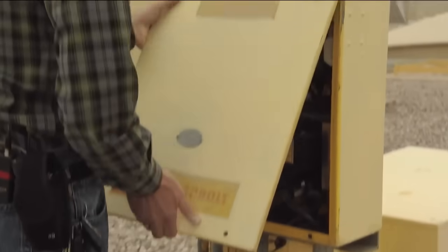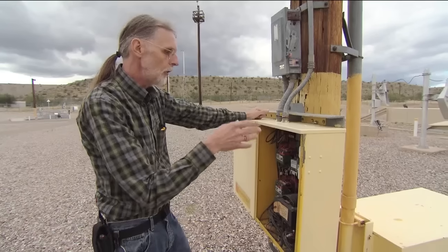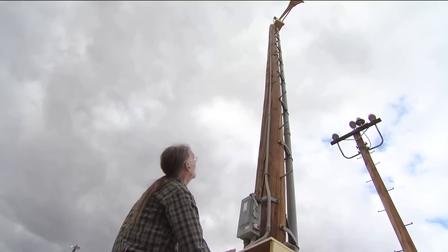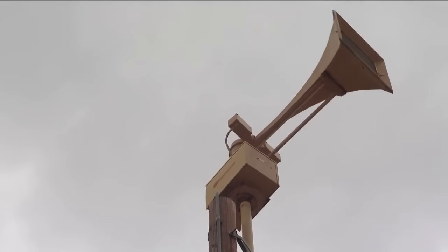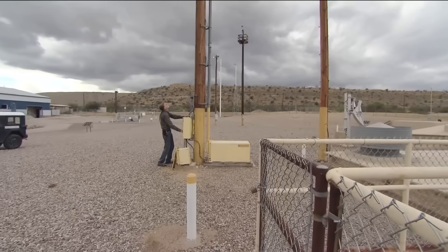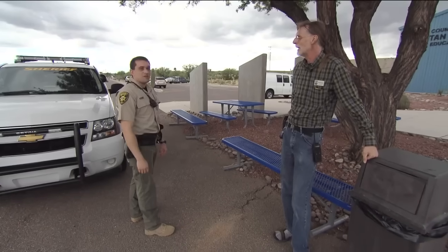There's a control box right here. Inside the control box are all the controls we need to turn on the blower, the chopper — which is the rotating shutter — and we can actually make the siren rotate as well. There's no set schedule for running the Thunderbolt. Usually it's fired up no more than once a month. When it does, it gets lots of attention, sometimes too much.